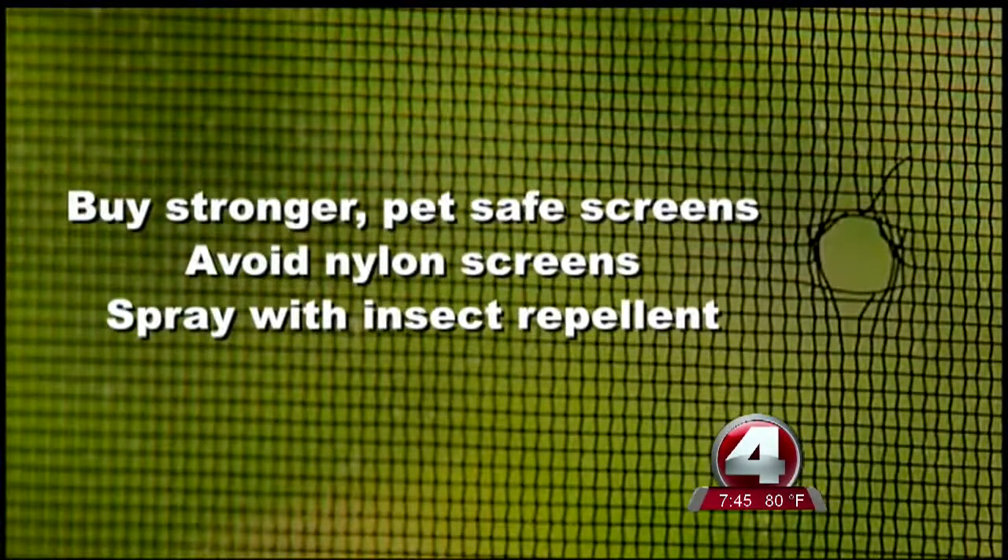So what can you do if this happens to you? Home Improvement Magazine suggests buying stronger pet-safe screens, not thin nylon screens. They also say to spray screens with insect repellent if you see grasshoppers on them.